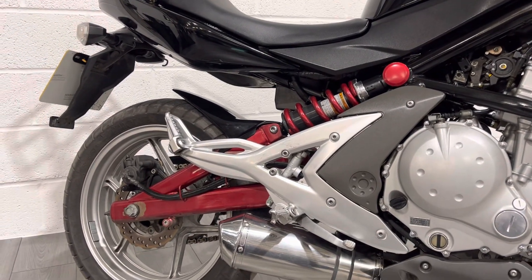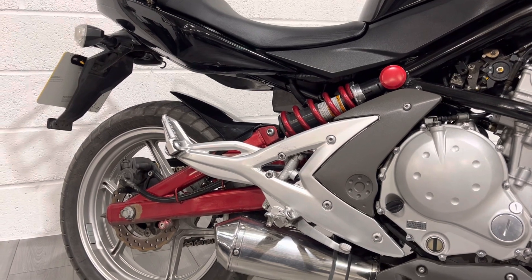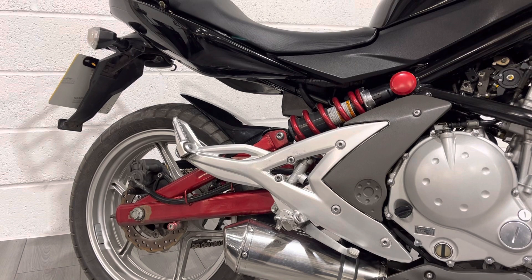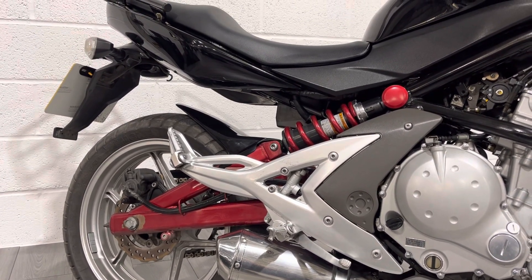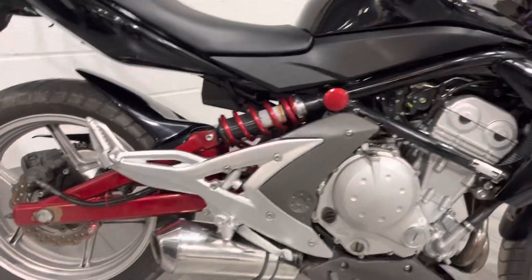I mentioned the red accents — you get a red spring on the shock and red paint on the rear suspension. This bike has also been fitted with an aftermarket hugger, designed to stop mud and dirt flicking up the back of the bike — another small cosmetic modification.